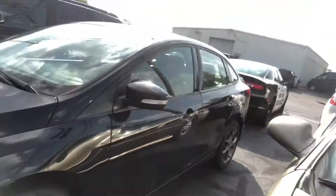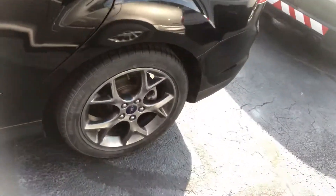Either way, I'll tell you what — solid vehicle overall. Very clean interior, leather heated seats. It has the moonroof up top there, and it has the sporty wheels.